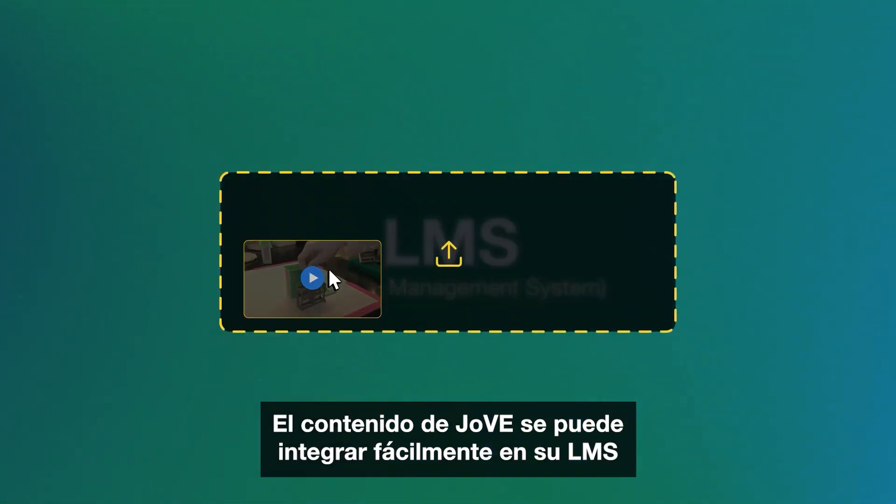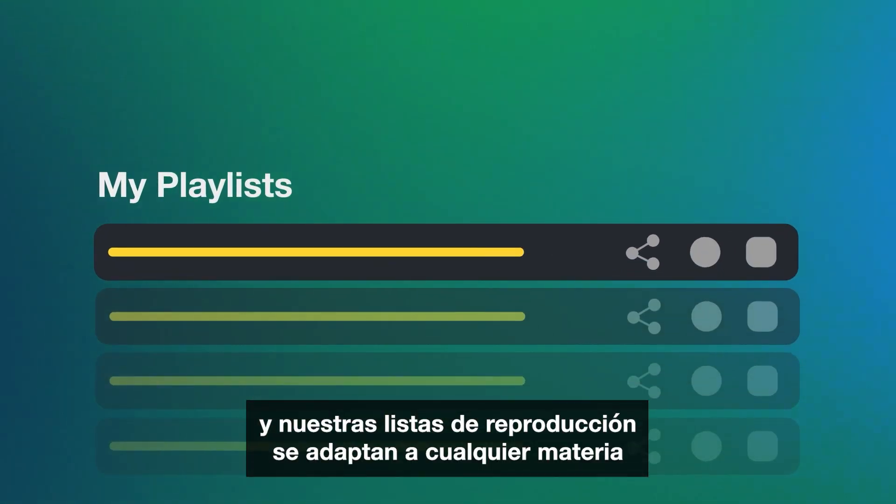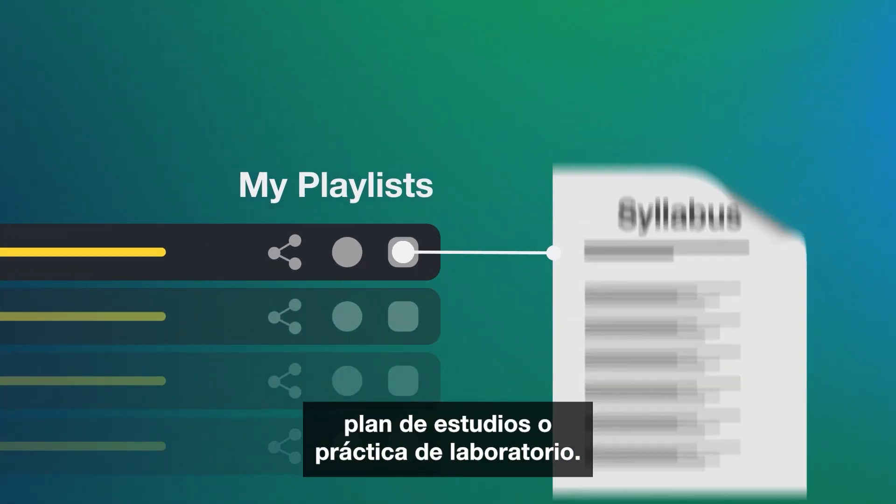Jove content can be easily embedded into your LMS, and our playlists align with any subject, syllabus, or lab training.